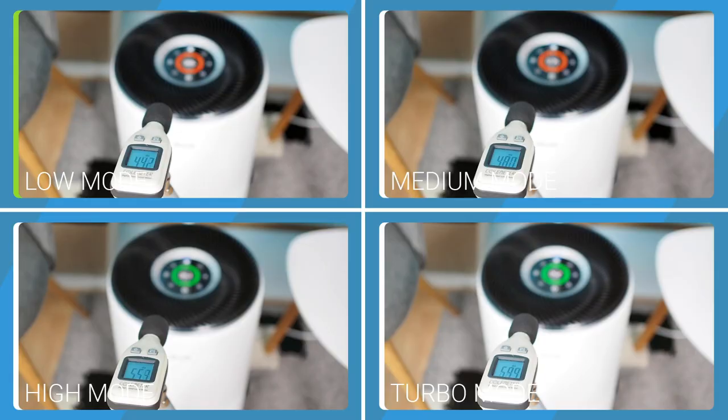In terms of noise level, the low mode produces 43.6 dBA of sound, the medium mode 47.8 dBA, the high mode 55.4 dBA, and the turbo mode 59.9 dBA.